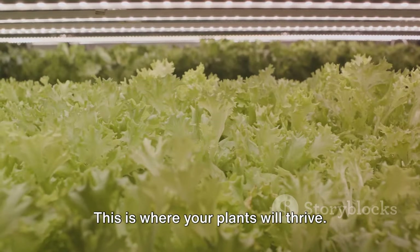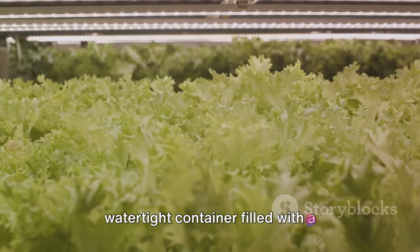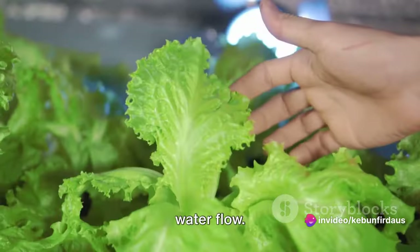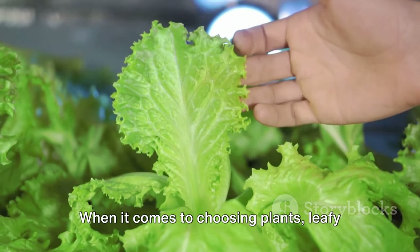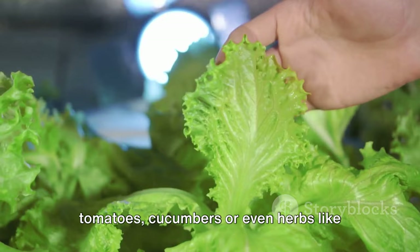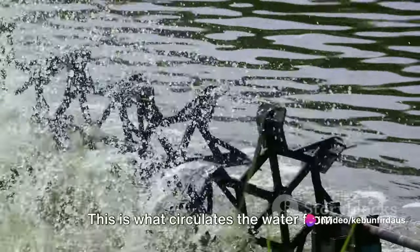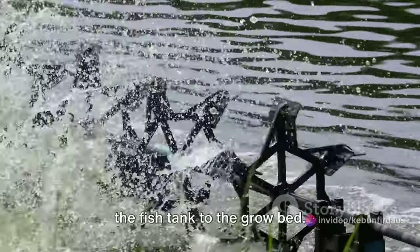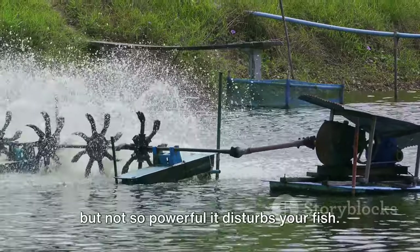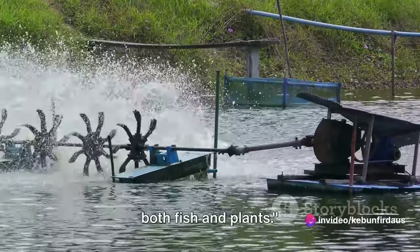Next up, the grow bed—this is where your plants will thrive. The grow bed needs to be a shallow, watertight container filled with a suitable growing medium. Clay pebbles are a popular choice, as they're lightweight and allow for good water flow. When it comes to choosing plants, leafy greens like lettuce and spinach do particularly well, but you can also try tomatoes, cucumbers, or even herbs like basil or mint. The final component is the pump, which circulates the water from the fish tank to the grow bed. You'll need a submersible pump—one that's powerful enough to move the water but not so powerful it disturbs your fish. The pump is also responsible for oxygenating the water, which is vital for both fish and plants.